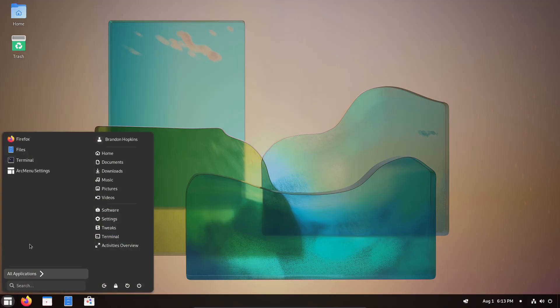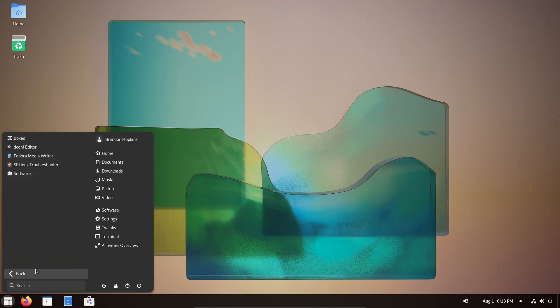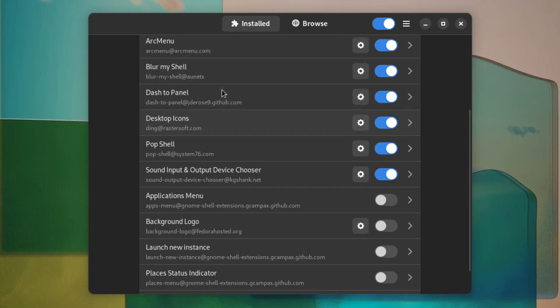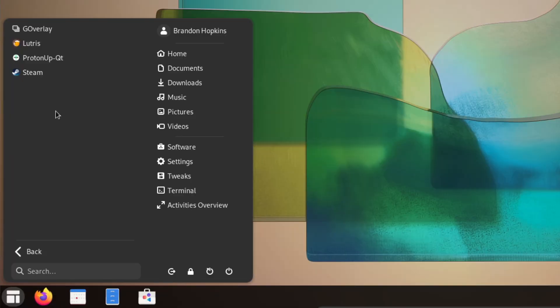If we boot into it, its flagship version has a customized version of GNOME, although there is an option for a vanilla GNOME version if you're interested. Some of the extensions on the non-vanilla version include Arc Menu, Blur My Shell, and Dash to Panel, giving you an overall feel similar to Windows 7. It also comes pre-installed with a lot of gaming-related tools, including Steam, Lutris, Wine, ProtonUp, and GoOverlay.